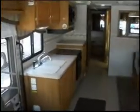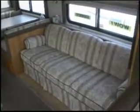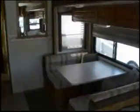It also comes with a Winegard satellite, a cloth upholstered sofa bed, reclining chair, and the convertible dinette.